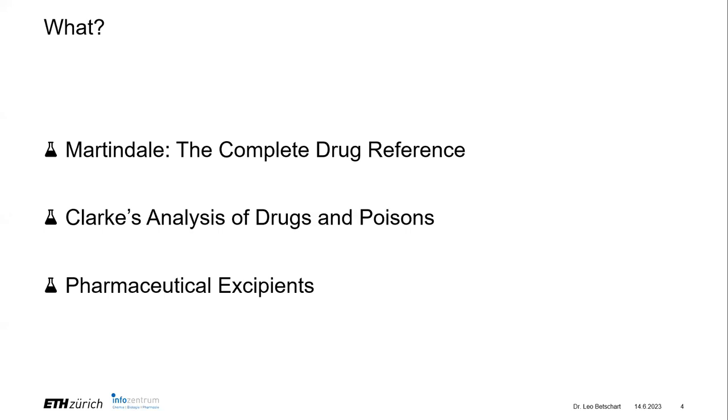Inside the MedicinesComplete portal there are three resources. Martindale is basically an encyclopedia of drugs and other substances. Then there is Clarke's Analysis of Drugs and Poisons, which is the only resource we have here at ETH that really focuses on analysis from biological fluids — it has information on how you can quantify substances in blood, urine, and other bodily fluids.